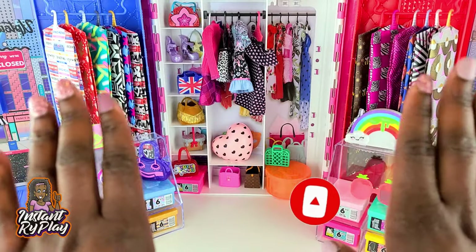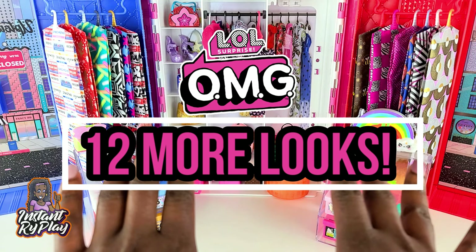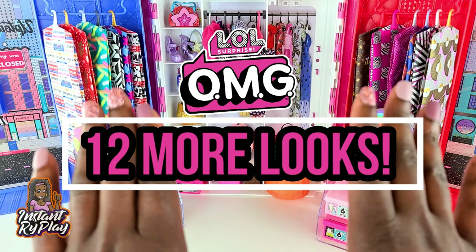Now today guys, we are doing more of my LOL Surprise OMG looks and I have 12 more looks that I want to share with you guys. So without any further delay, let's go ahead and get to these looks.